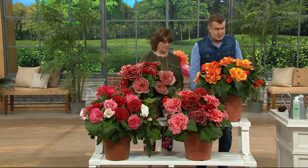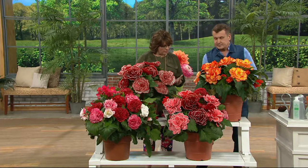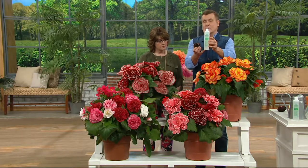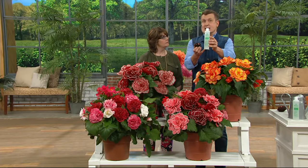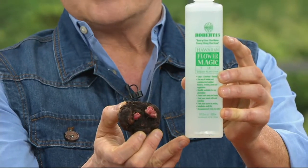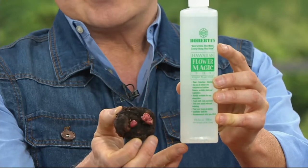If you want to, you can raise them, bring them in, and start new plants. It's a seven-piece set. You're getting seven bulbs along with the full-size bottle of Hawaiian Flower Magic. This is great on all of your plants. It's the only collection that we offer this year with this full-size bottle.